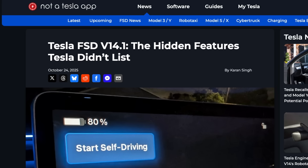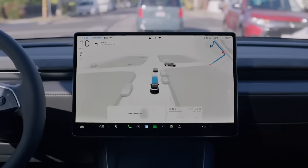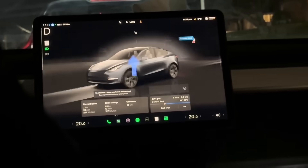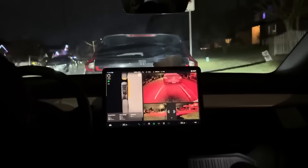A new start self-driving button has been repositioned closer to the driver for easier reach. Activation has also been streamlined. Instead of holding down the button for several seconds, FSD now engages almost instantly after a single tap, transitioning smoothly into drive with minimal delay.